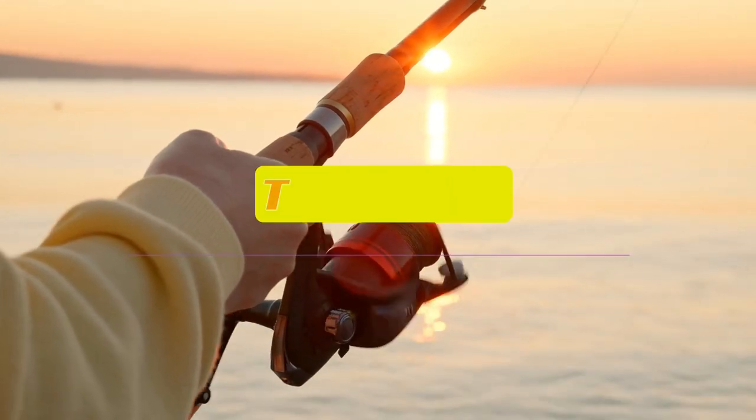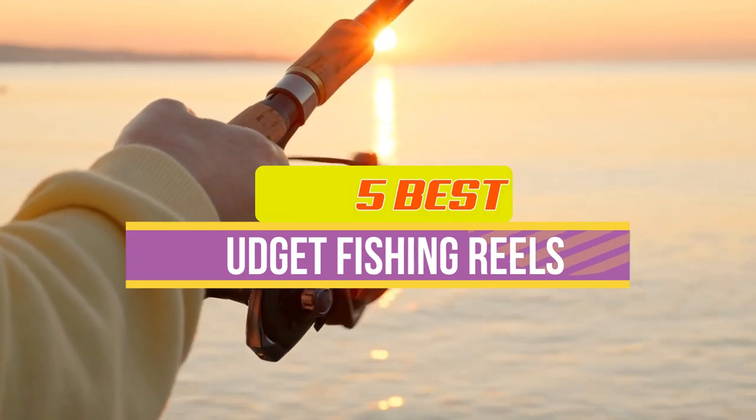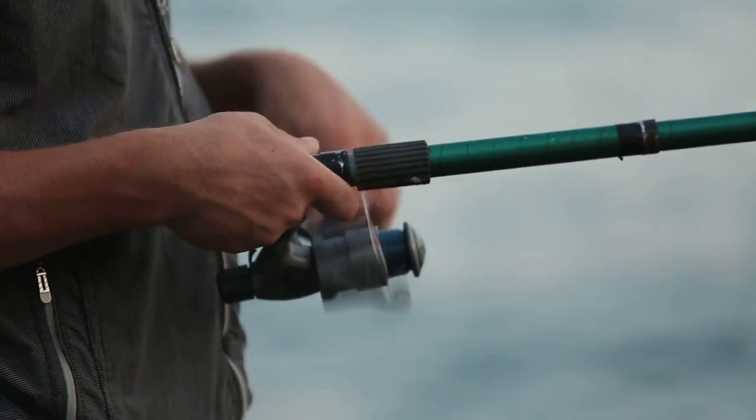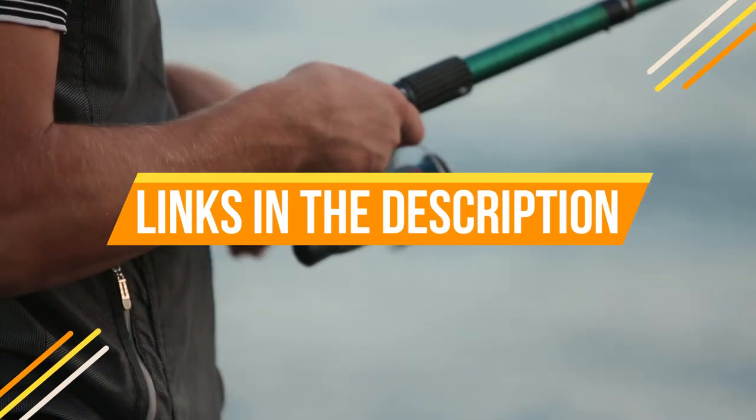Hey guys, in this video we're breaking down the top 5 best budget fishing reels available right now. We've included options for every type of consumer. If you want more information on the best and most up-to-date pricing on the mentioned reels, be sure to check the links in the description below. So let's get started with the video.